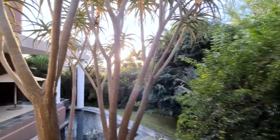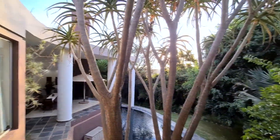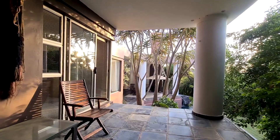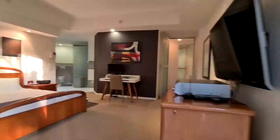A private balcony provides subtle views towards the lush garden, the pool and entertainment area. This is definitely the spot for a romantic sundowner with that special someone.